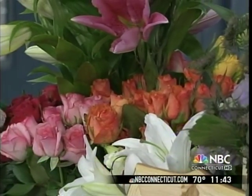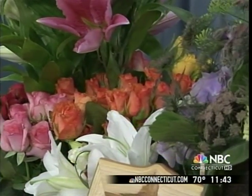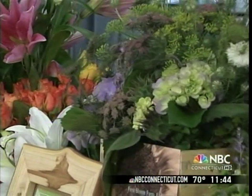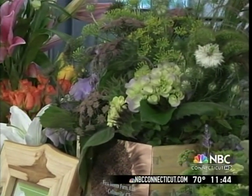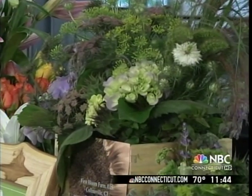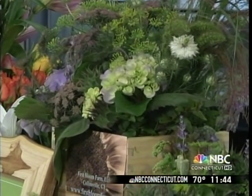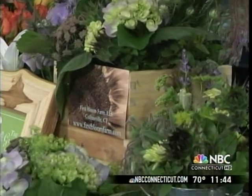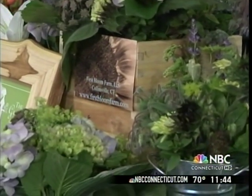And then we have flowers from First Bloom Farm — they're beautiful. There's pink and lavender ones as well. You see hydrangea, some unopened sunflowers, some really lovely Queen Anne's lace, and that's all organically grown using organic processes.